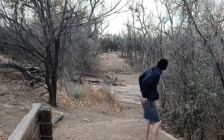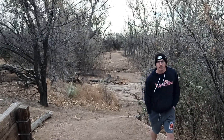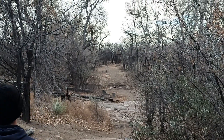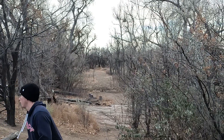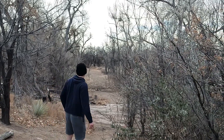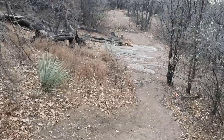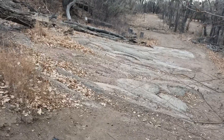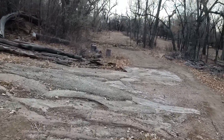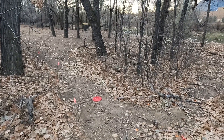Way too high. A little bit lower this time. Excellent. Slightly out of bounds but you know the rules — let it fly from where it lies.